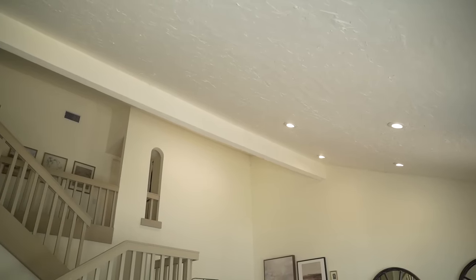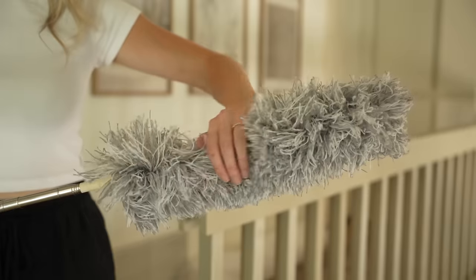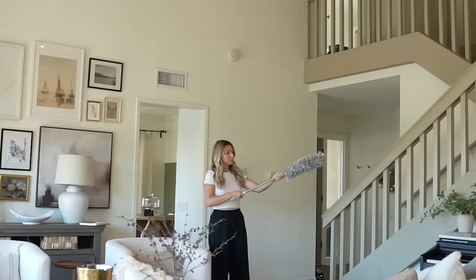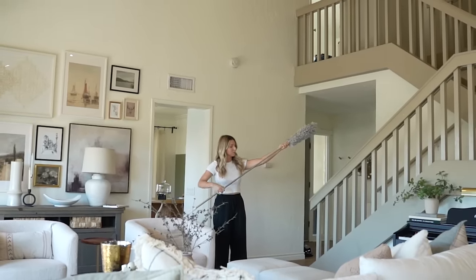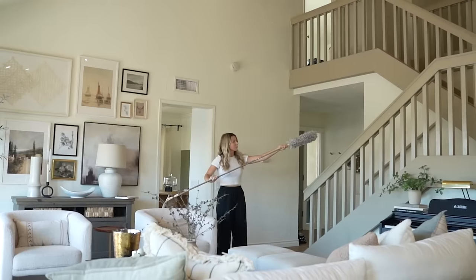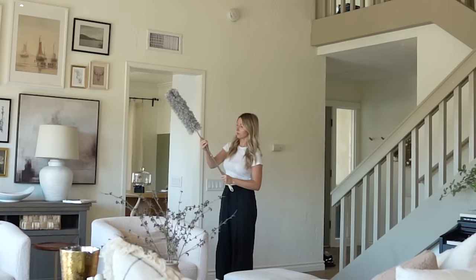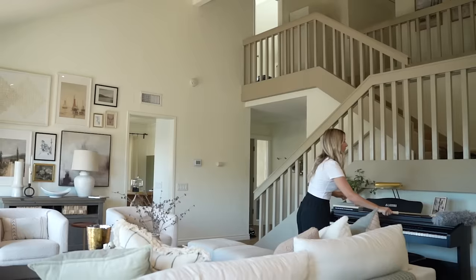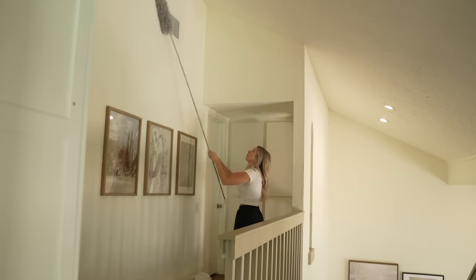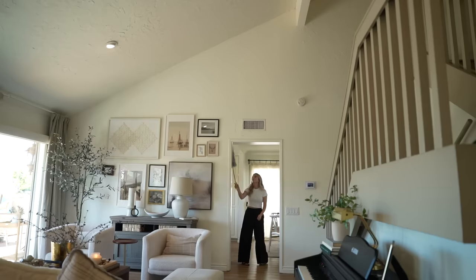Something I've always struggled with in this house is cleaning the ceilings and all of the top corners. If you have a home with high ceilings, you might have cobwebs and dust building up up there. I finally found the duster I should have got years ago — it's an extendable duster that extends up to eight feet long so I can reach the top corners without getting on a ladder. It's completely collapsible so you can also use it as a regular duster, and now I can finally clean all the walls and top corners without bending or reaching.